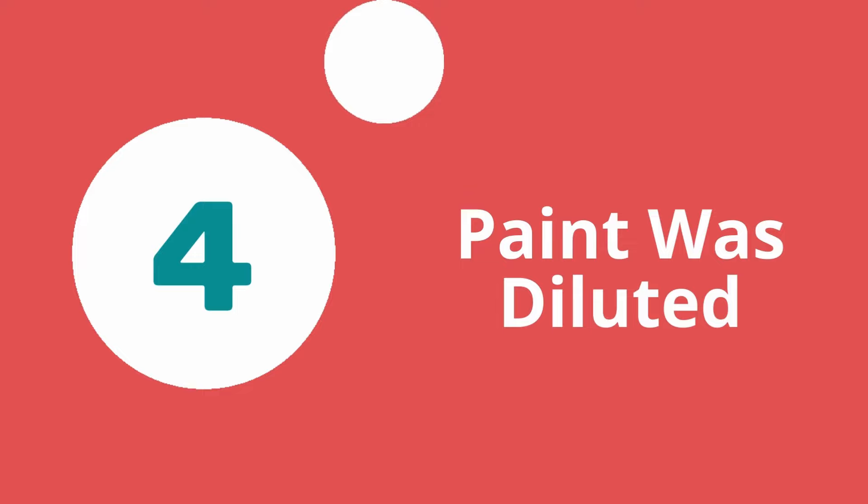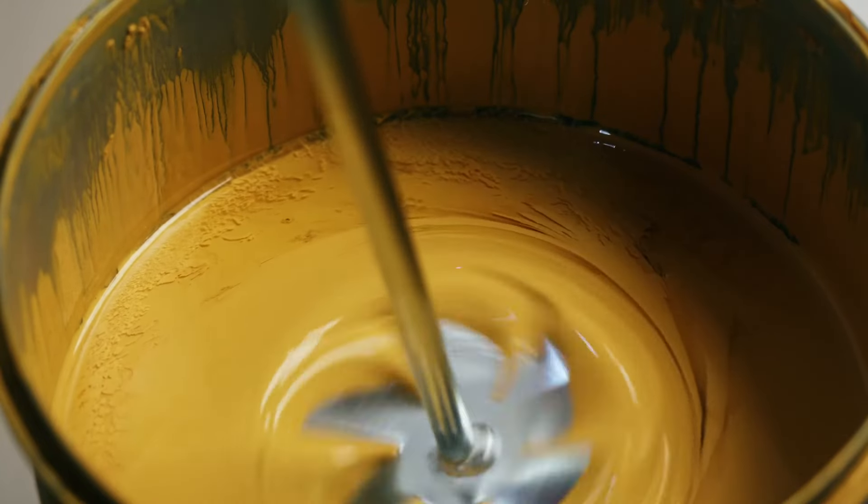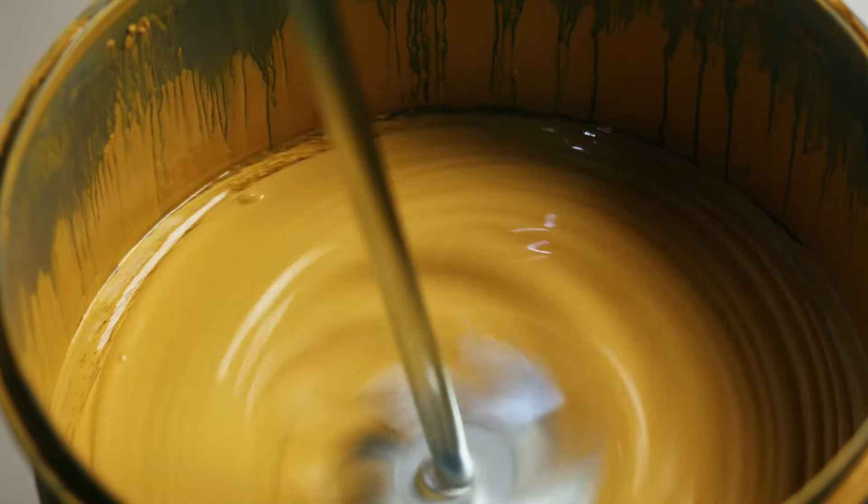Number four: the paint was diluted. One way contractors will cut corners to save money is by diluting the paint with water. This allows them to still charge you the full price while deceiving you with a lower quality paint. Diluted paint makes it thinner, meaning the paint will not apply properly with less pigment. This results in uneven application and appearance. If you notice your paint looks patchy or thin in some areas and is peeling off, the paint may have been diluted.